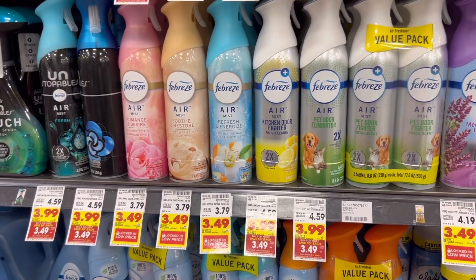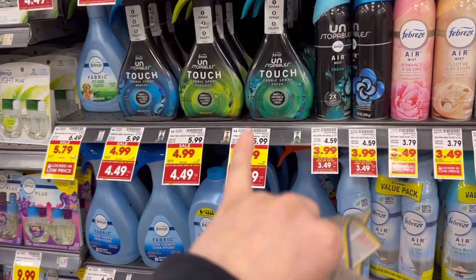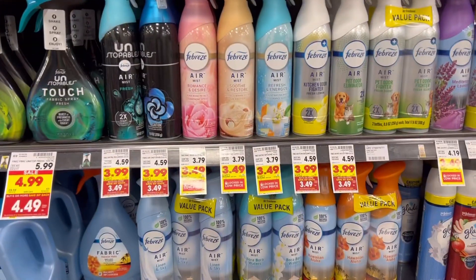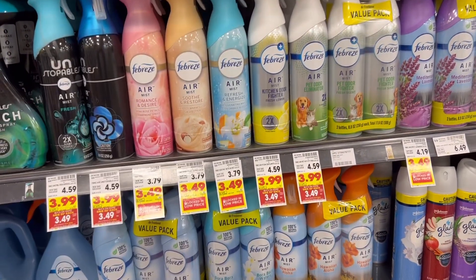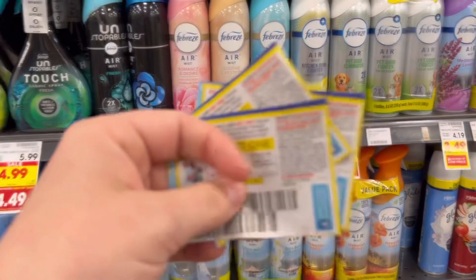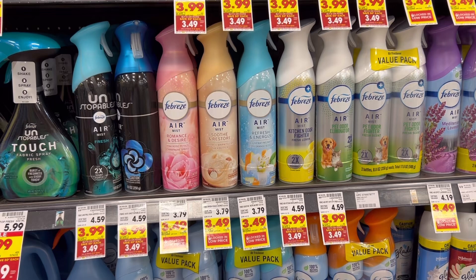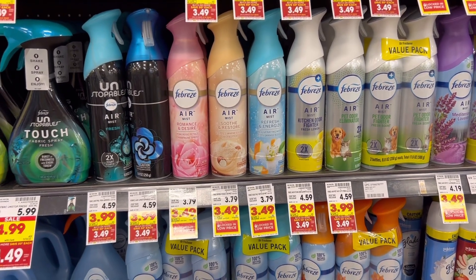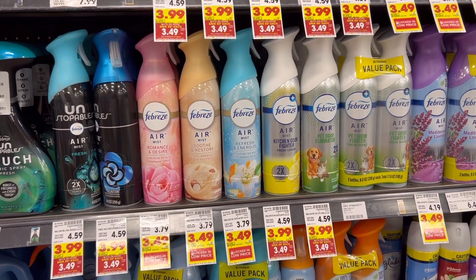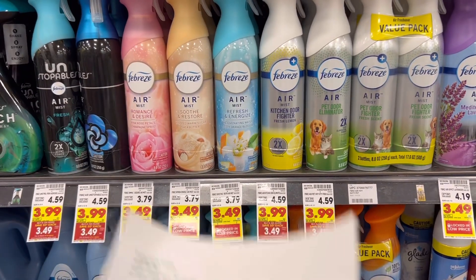Next up is a deal on Febreze products. You can grab the fabric spray or the air spray — I'm going to go ahead and just get the air sprays this time. They're $3.49 each with the buy six save $3, or save 50 cents each. And I do have these buy one get one free coupons up to $3.30. So I'm going to grab six of these and use three coupons, and they're going to end up being just $1.84 each. For Febreze, I don't think that's too bad.